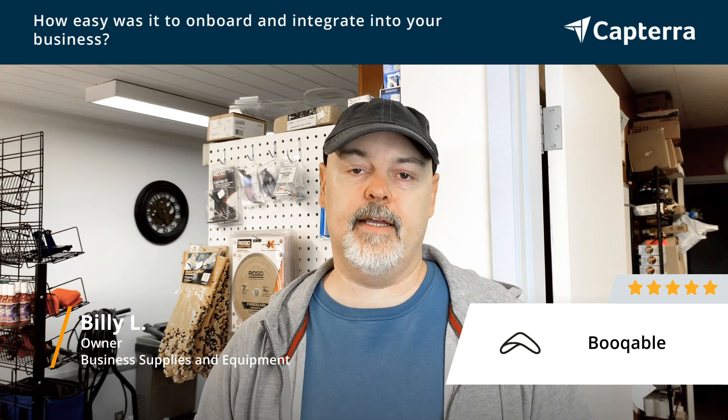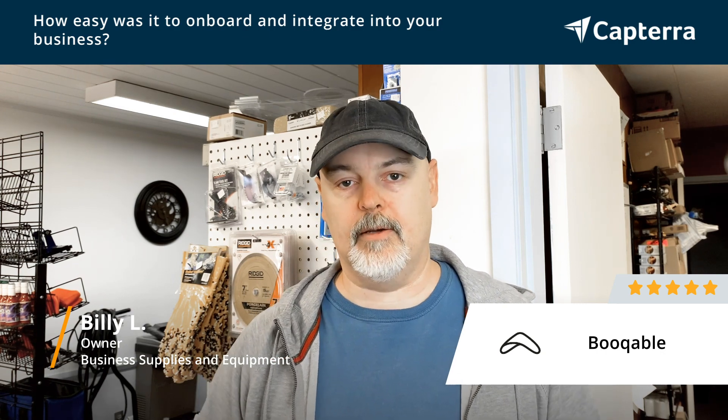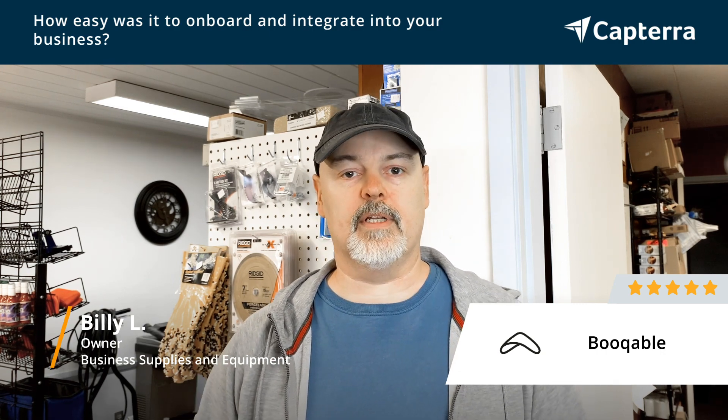They have help documentation and when I did have questions I was able to reach out to support and they were quick to answer any of my questions.